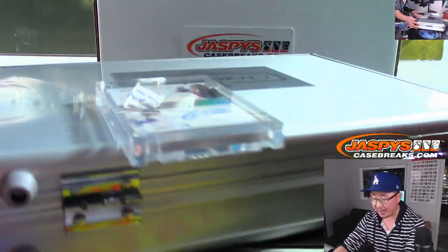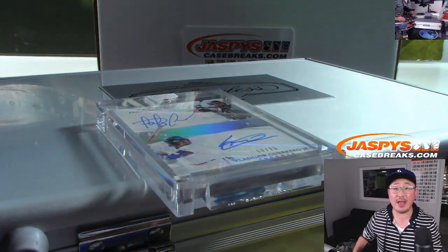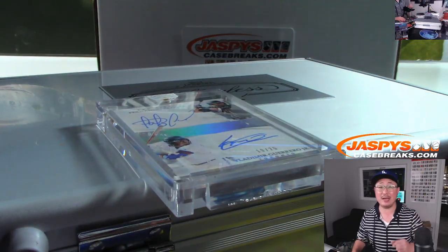Joe for JaspiesCaseBreaks.com. Thanks for watching, thanks for breaking with us, and we will see you next time. Bye-bye.